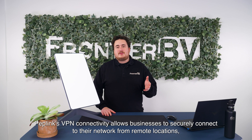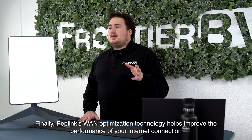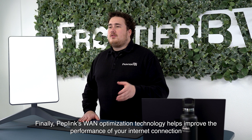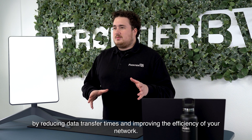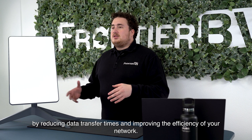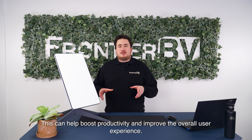Peplink's VPN connectivity allows businesses to securely connect networks from remote locations, enabling employees to work remotely with confidence. Additionally, Peplink's WAN optimization technology improves the performance of your internet connection by reducing data transfer times and improving network efficiency. This can help boost productivity and improve the overall user experience.